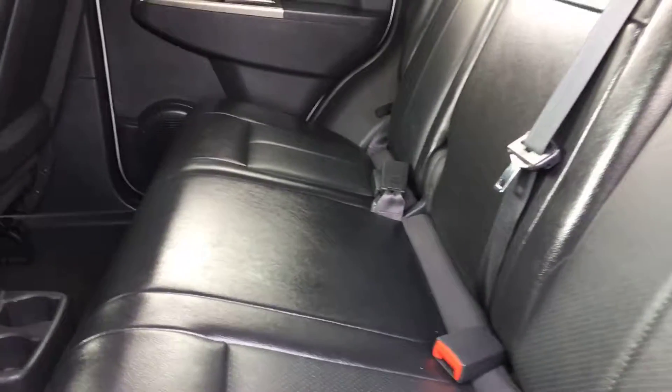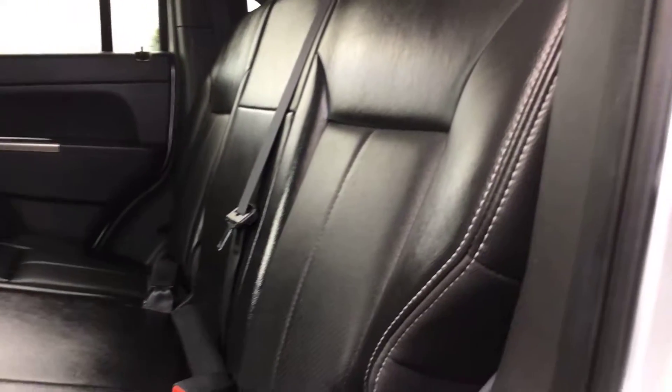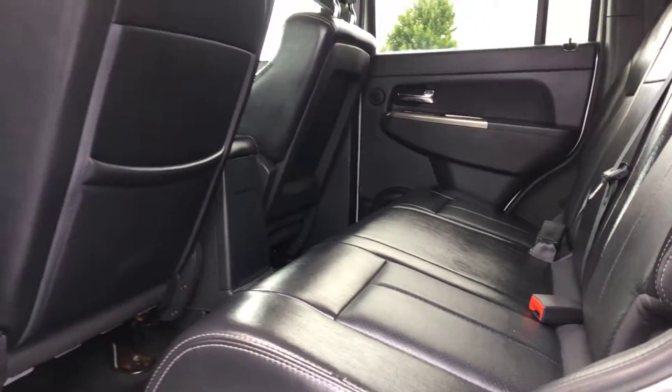It's got black perforated leather in here. One thing I have to give Dodge credit for is they always have very comfortable seats — it's just something worth noting. It's a very comfortable ride.